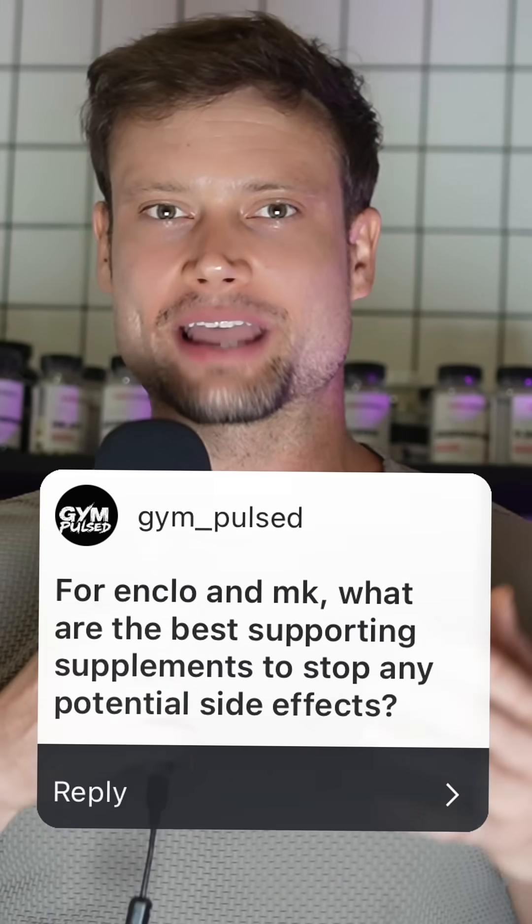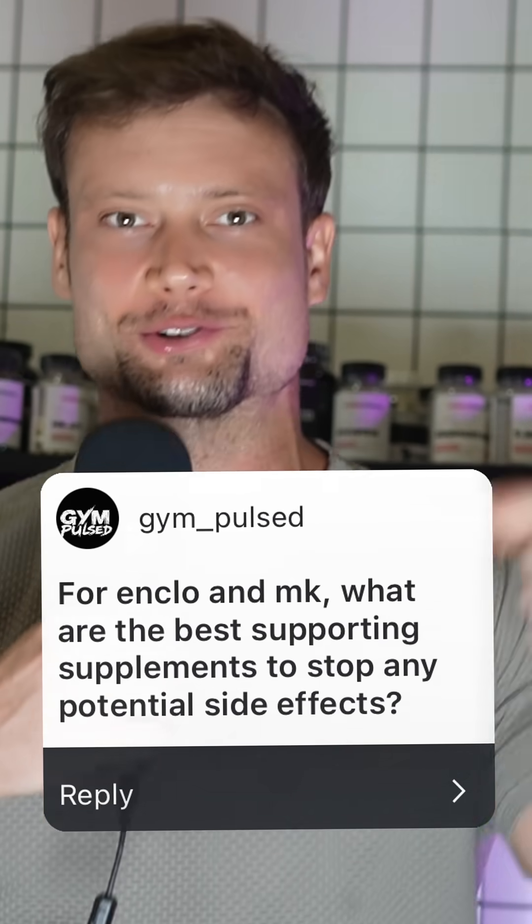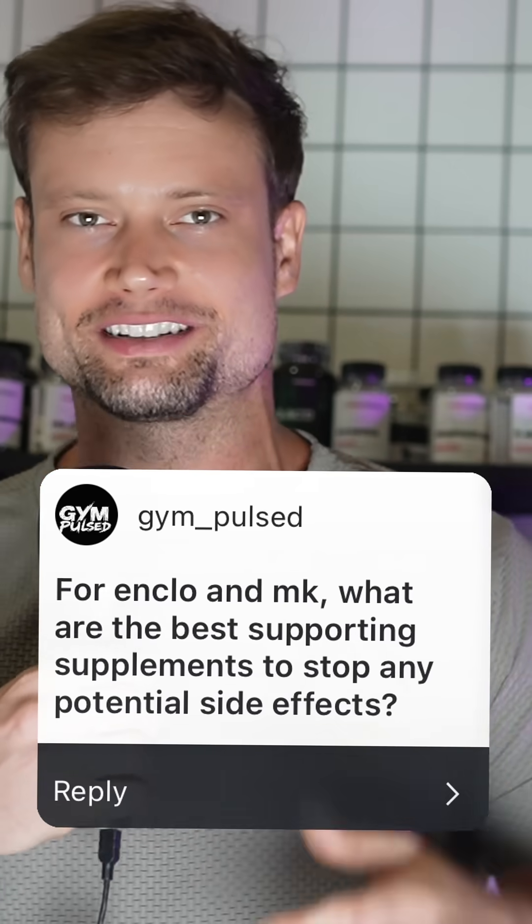For ENCLO and MK, what are the best supporting supplements to prevent side effects? Practicing safe supplementation. I love it.